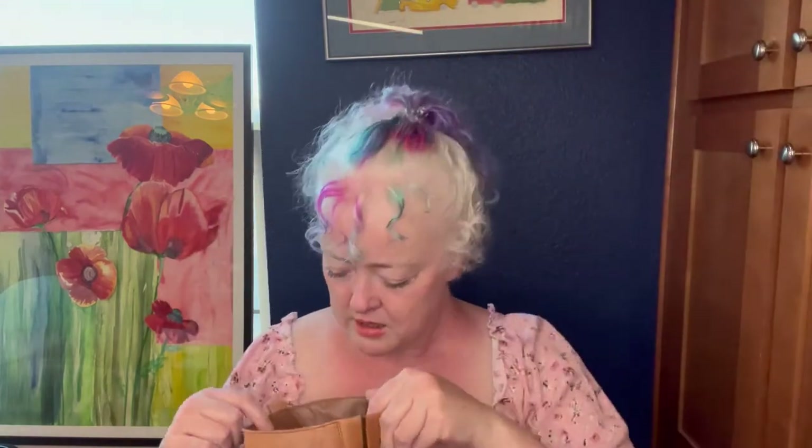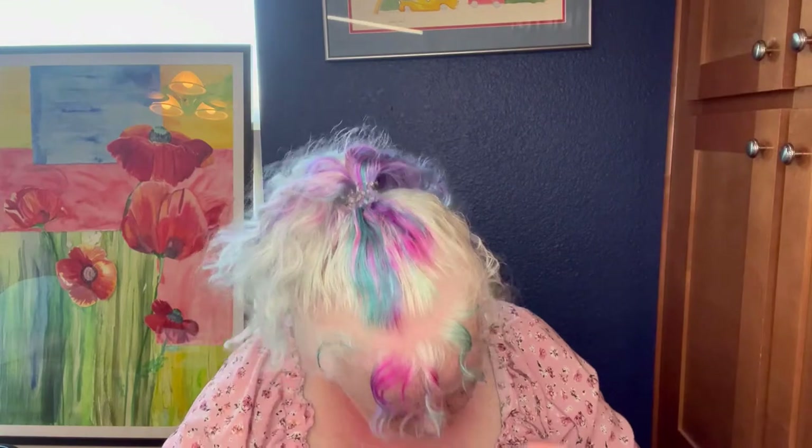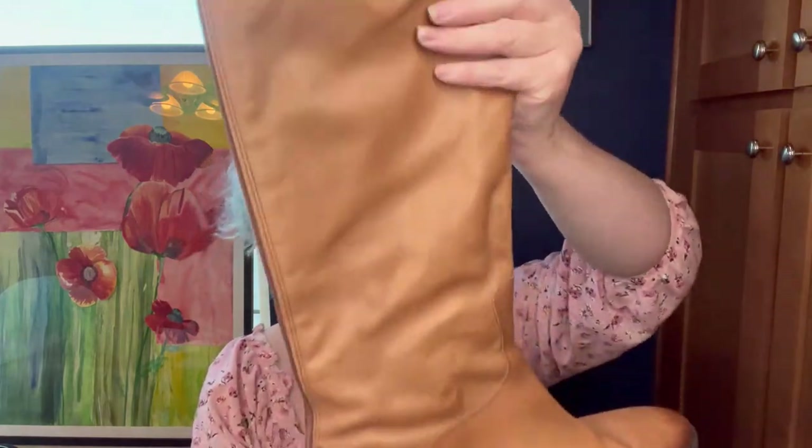I grabbed this pair of Sam Edelman boots. I've sold this boot two or three times — it's probably one of the first pairs of shoes I sold on Poshmark, but I've sold them in a darker color. This is a lighter tan. I need to unsnap it to find the size. They have a little wear, and this pair might be faux leather — I'll have to find the size either way, but they're really cute and in good condition. Maybe they're my size!